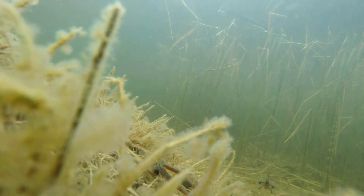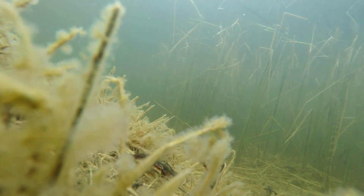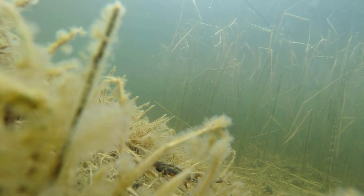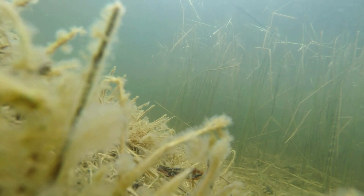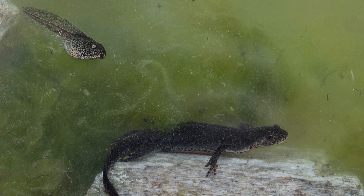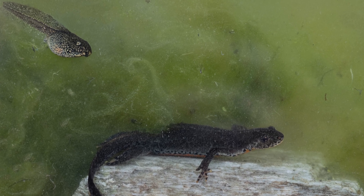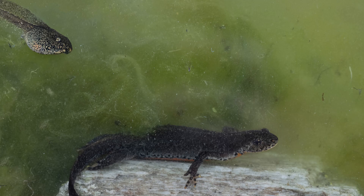Newts are vital indicators of aquatic ecosystem health. Their permeable skin makes them highly sensitive to pollution and climate change — wherever newts thrive, the environment is balanced and clean. In European folklore, they were seen as water spirits or guardians of springs, symbols of transformation and rebirth, a perfect reflection of their metamorphic nature.